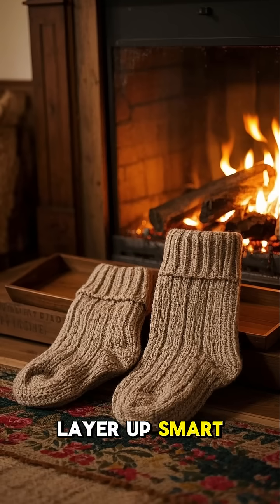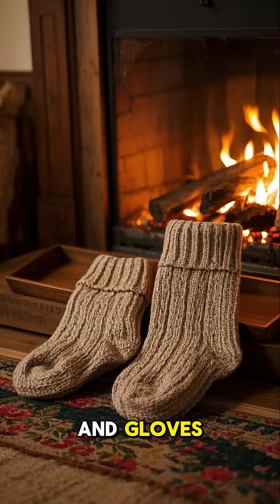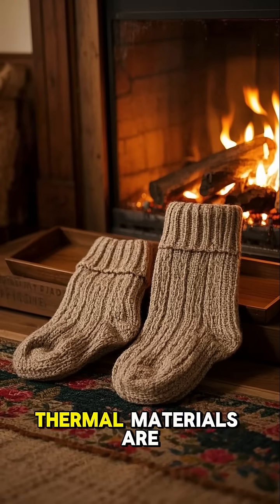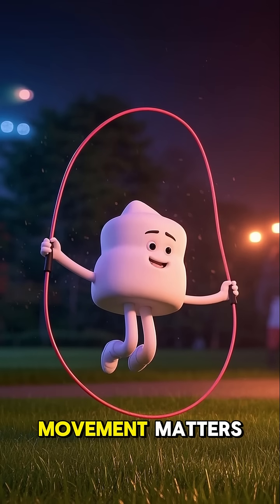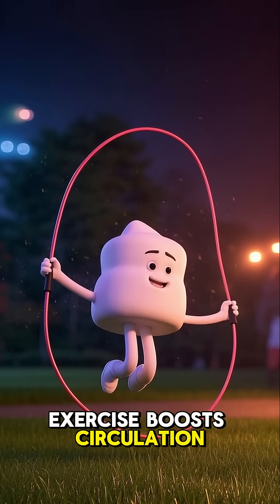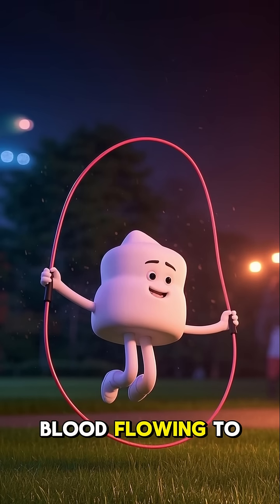Layer up smart: wear warm socks and gloves, even indoors, to trap heat — merino wool or thermal materials are great. Movement matters: get up and move around, as exercise boosts circulation and helps get blood flowing to your extremities.